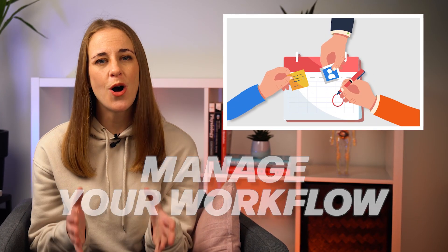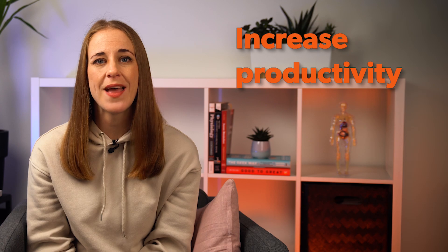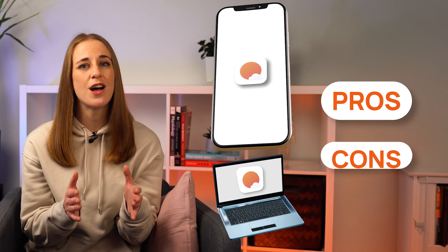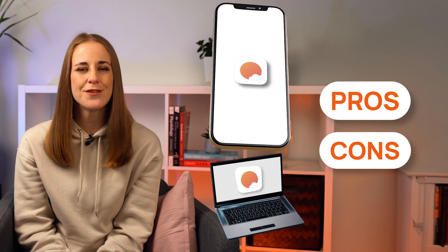Need a tool that'll not only help you manage your workflow better, but also increase productivity and lighten your mental load? Today, we'll review the Sunsama app, which promises to check all those boxes. In today's Sunsama review, we'll see what this app has to offer and go over its pros and cons so you can decide if it's right for you.